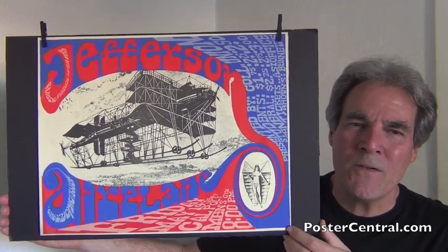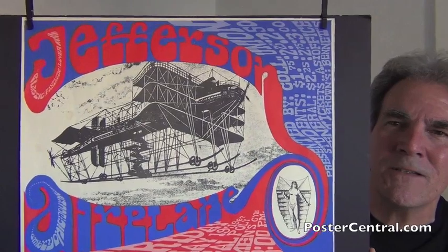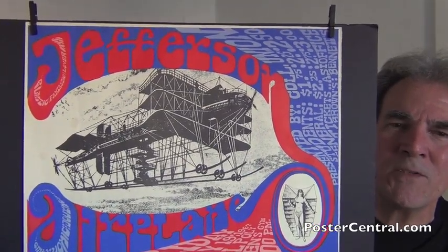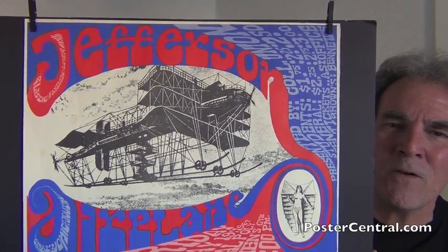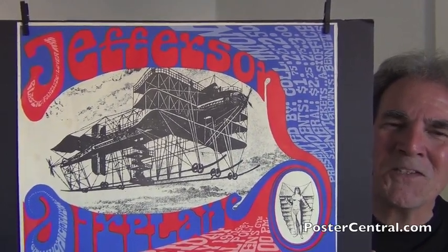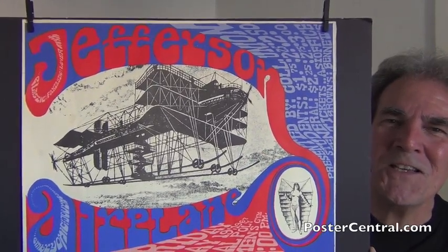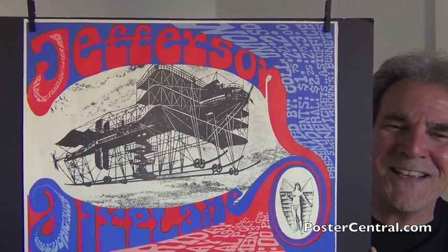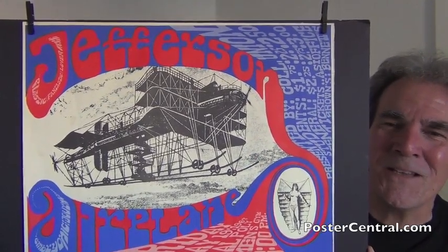I'll get to the wording here in just a moment, but first check out this central image. Look at this picture they dredged up somehow of a triplane — complete with an observation deck on top, a zigzag stairway from the ground up to the fuselage, and skis with wheels on them for landing gear. Someone really had a lot of fun cooking this thing up.